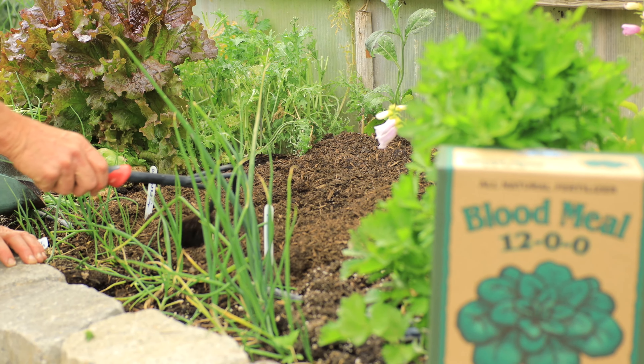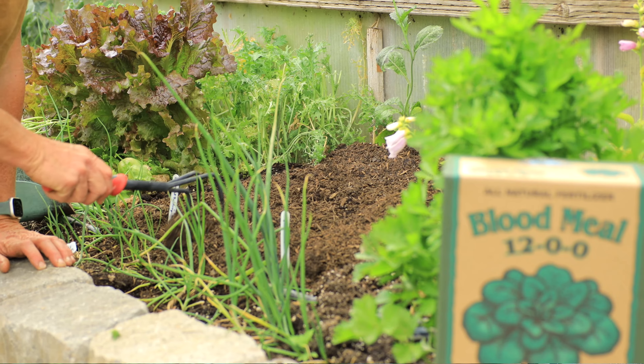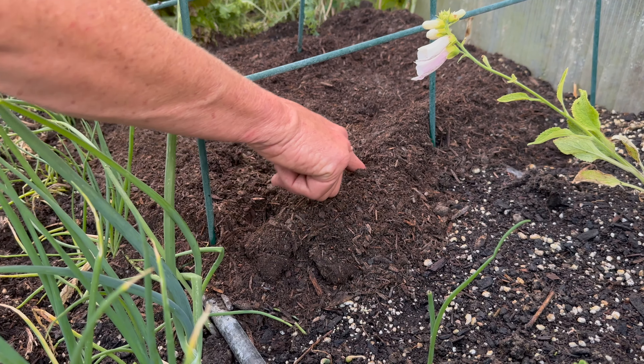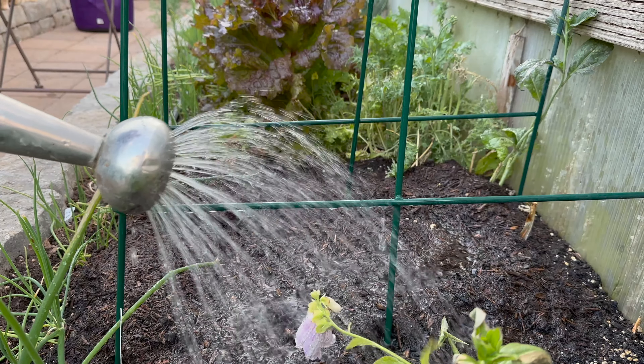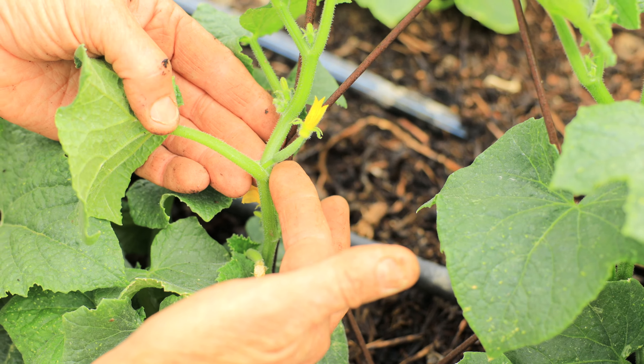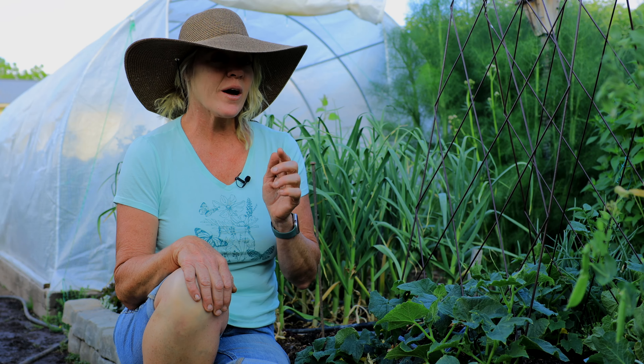Once you have your soil prepped, your fertilizer in, and the trellis system ready to go, sow your seeds about one inch deep and water them in well. Cucumbers can actually start to develop a flower in as little as three weeks — they're fast. Right after that, they'll start to develop their cucumber.